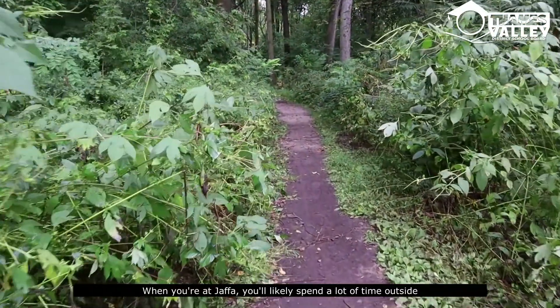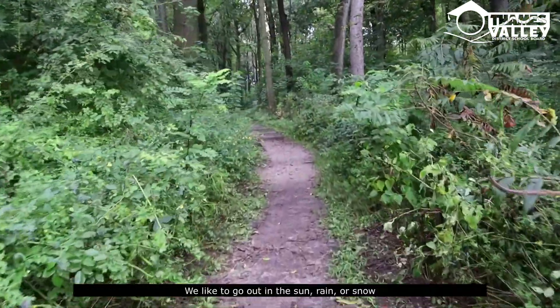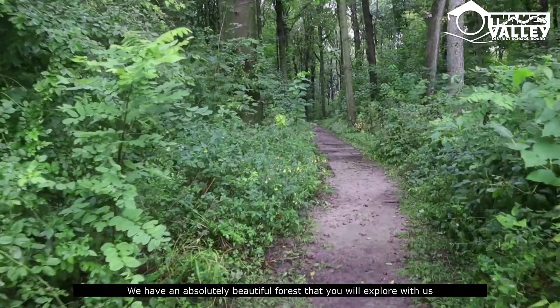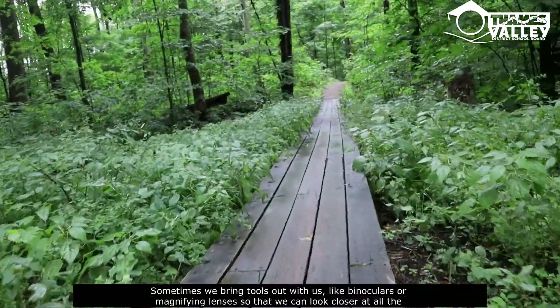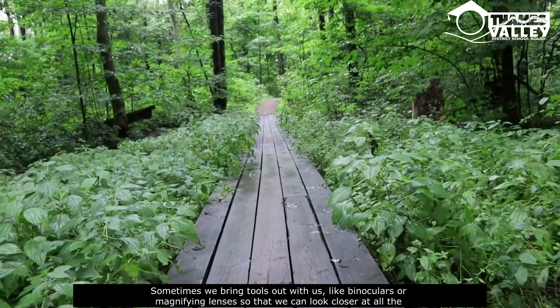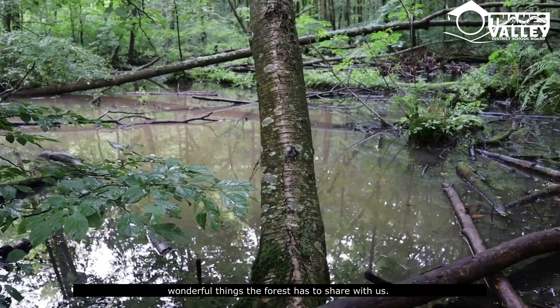When you're at Jaffa, you'll likely spend a lot of time outside. We like to go out in the sun, rain, or snow. We have an absolutely beautiful forest that you will explore with us. Sometimes we bring tools out with us like binoculars or magnifying lenses so that we can look closer at all the wonderful things the forest has to share with us.